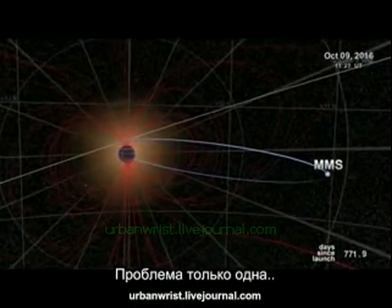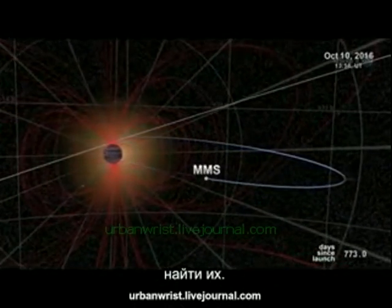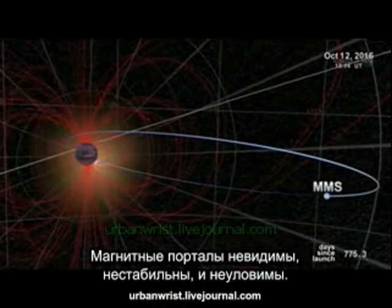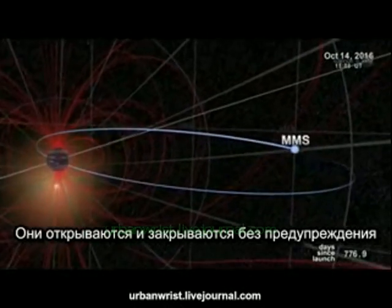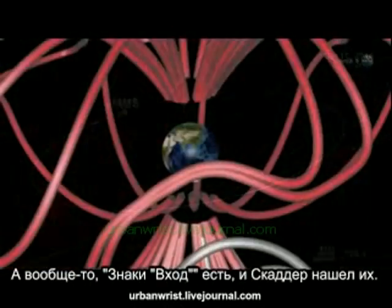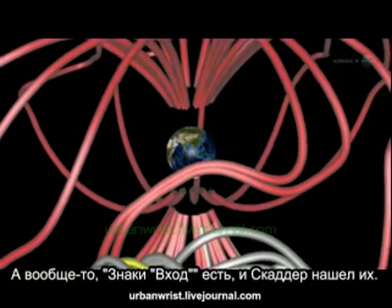Just one problem: finding them. Magnetic portals are invisible, unstable, and elusive. They open and close without warning, and there are no signposts to guide us in, notes Scudder. Actually, there are signposts, and Scudder has found them.